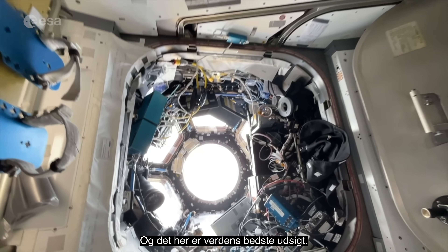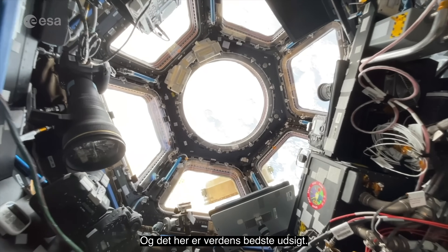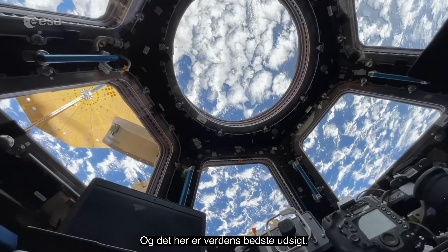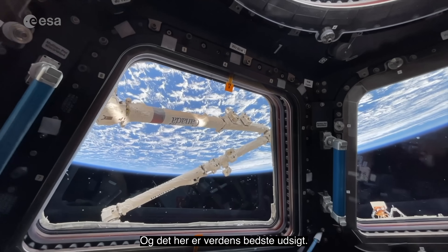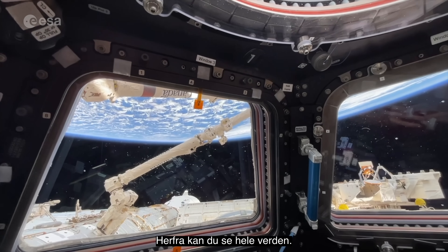And this is the world's best view. You can see the entire world from up here.